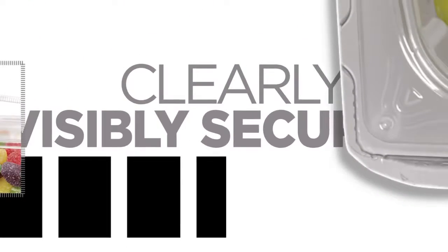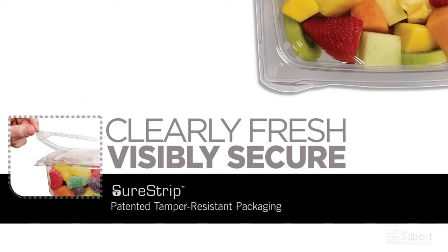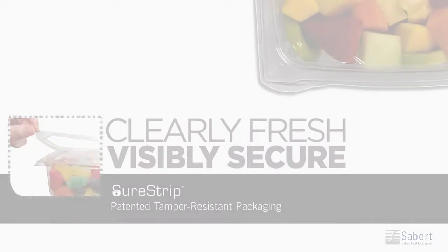Sabert Corporation introduces SureStrip tamper-resistant rectangles to its catalog of patented food packaging containers. SureStrip packages are always clearly fresh, visibly secure.